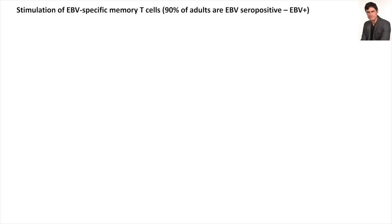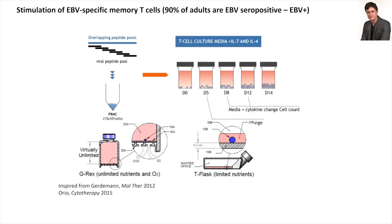Most adults are EBV seropositive, meaning they have a memory T-cell repertoire for this virus — a virus that lives in us our entire lives. There is always an army of T-cells ready to fight off reactivations, except when you're immunosuppressed in the context of transplantation or otherwise. We used synthetic peptides covering the entire length of antigenic proteins so we don't have to worry about HLA restriction — the coverage is so huge that there are very good chances everyone can react to these peptides.